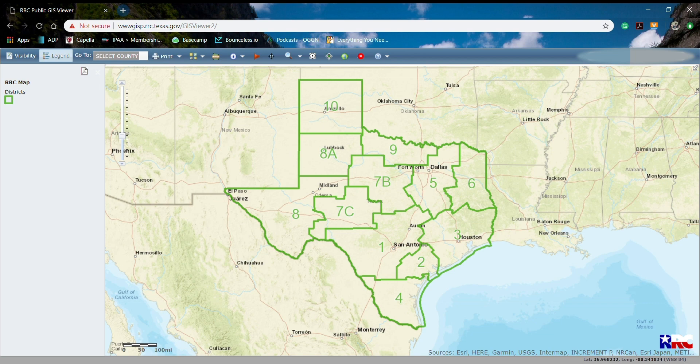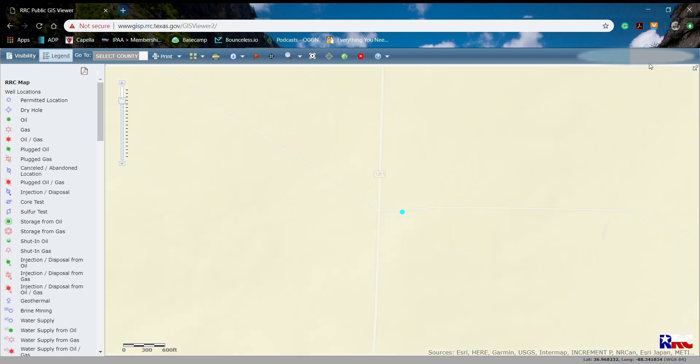What we do is go in and enter the API address. The API is just a numerical identifier for wells and projects that you have, and whenever we put that in it takes you directly to the well.